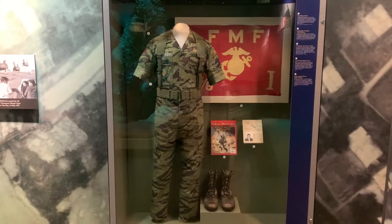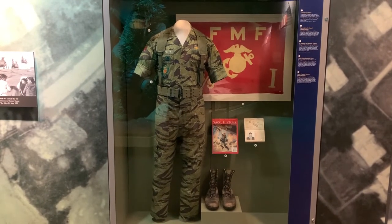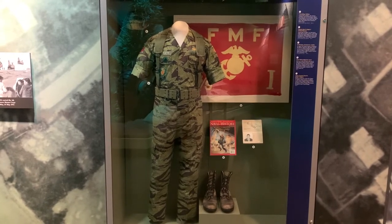The legendary Tiger Stripe uniform — never officially recognized as official combat wear. They even have a combat art gallery here. Seriously, this is the greatest museum.